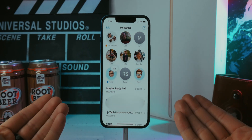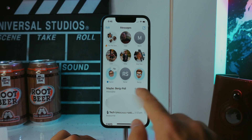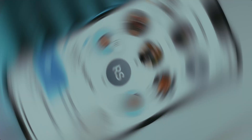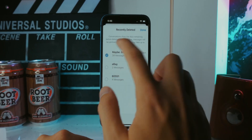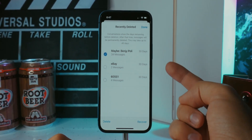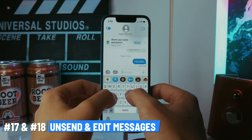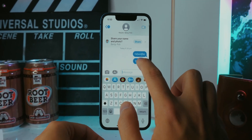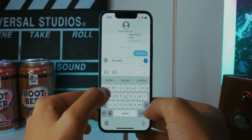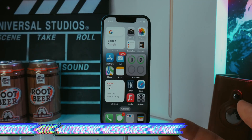Moving on to Messages: you can mark messages as read by swiping on them. If you accidentally open a message and swipe back, it marks it as unread. If you accidentally delete a chat, tap Edit and Show Recently Deleted to recover threads stored for 30 days. You can also now unsend or edit messages — press and hold a message to edit it, or tap Undo Send and it disappears.